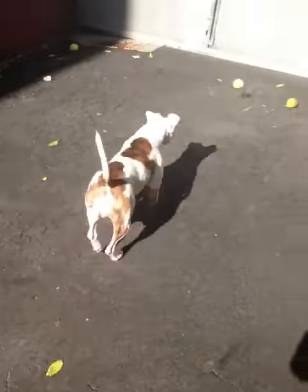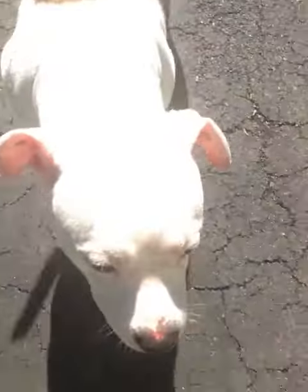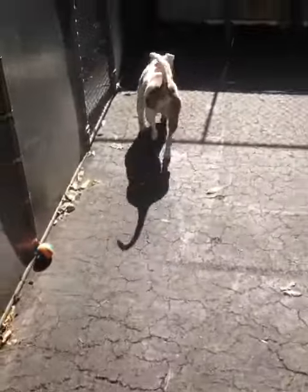Look at that gorgeous face. She's really teeny tiny. Whacking her tail — so friendly. Just a little, little thing.